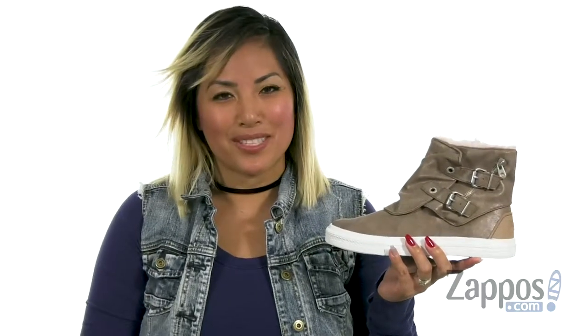Hey Sunshine, it's Gina Lynn here with Zappos.com and we're going to peep out this Kodo SHR from Blowfish.